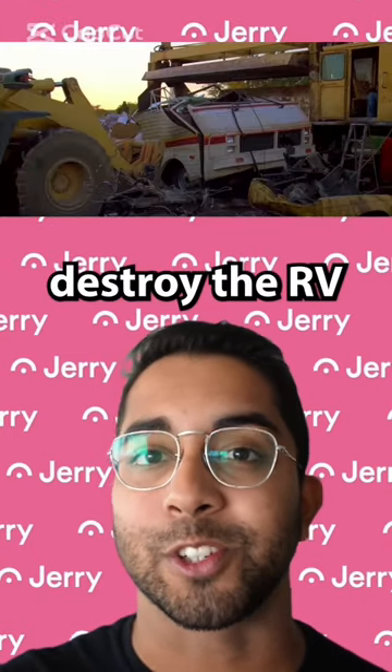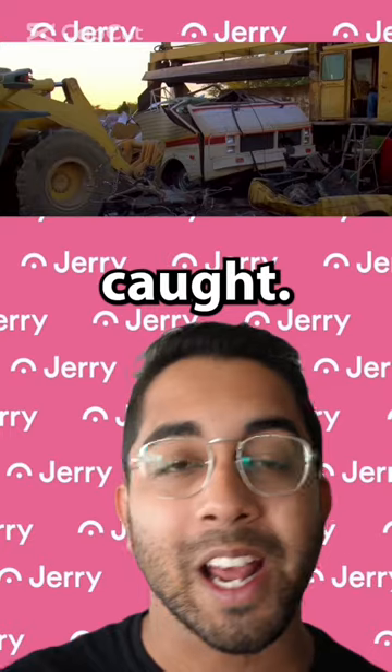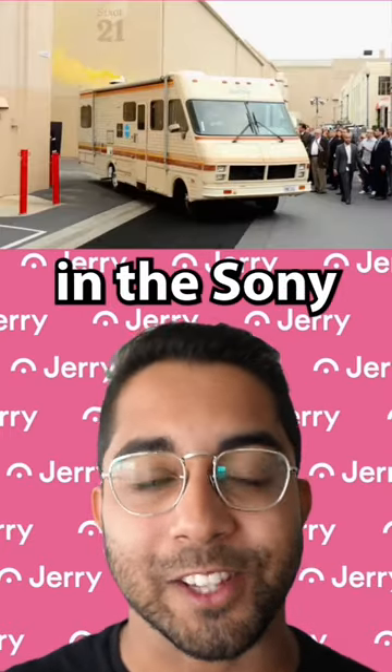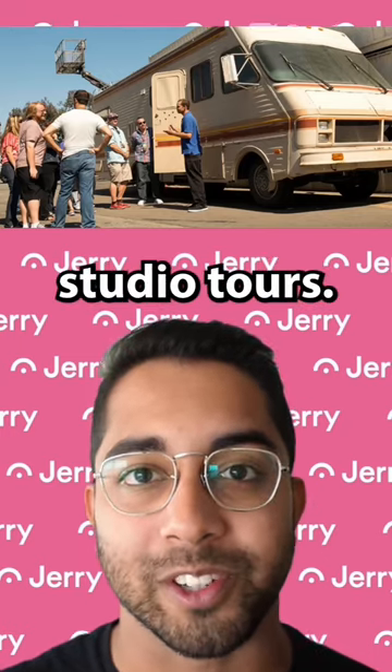Walt and Jesse would eventually have to destroy the RV to avoid getting caught, but the RV wasn't destroyed in real life. The original RV is now sitting peacefully in the Sony Picture Studios lot for them to show on studio tours.